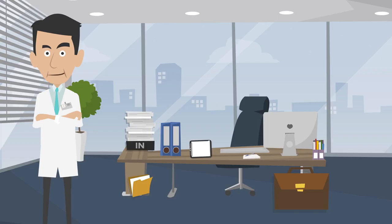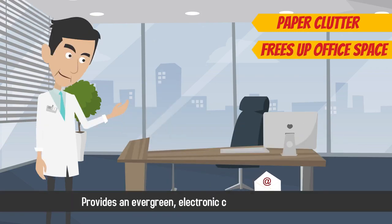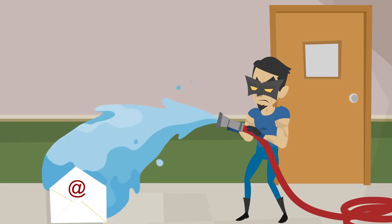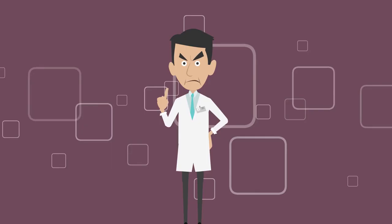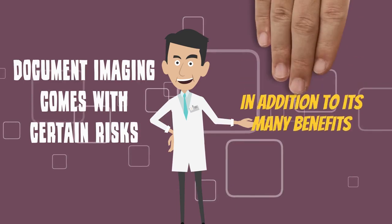Document imaging reduces paper clutter, frees up office space, and provides an evergreen electronic copy of the document that can't be physically lost or destroyed. However, document imaging comes with certain risks in addition to its many benefits.